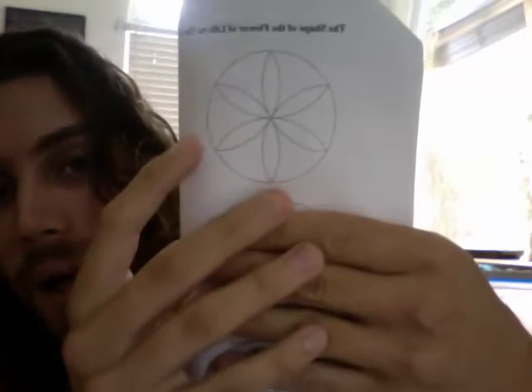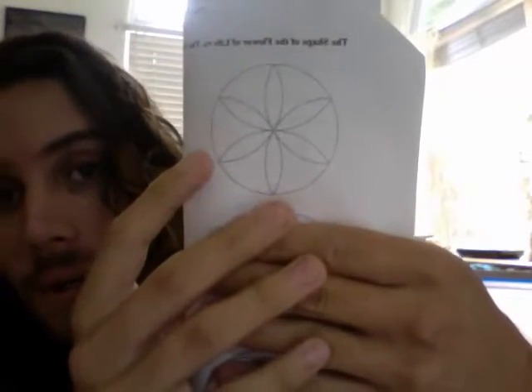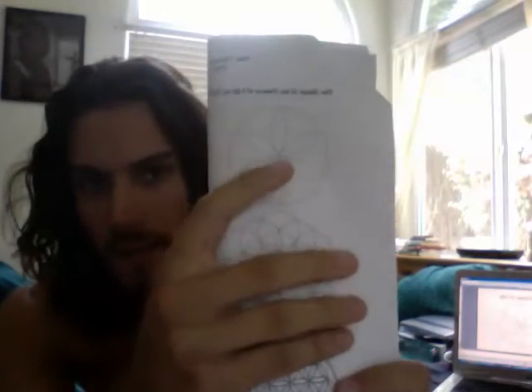This symbol right here is known as the Flower of Life. This symbol is found in ancient temples, in ancient civilizations from all different time periods. This same exact symbol is found everywhere — from civilizations that would never have known other civilizations even existed, spread apart thousands of years, but they all came up with this same exact symbol.